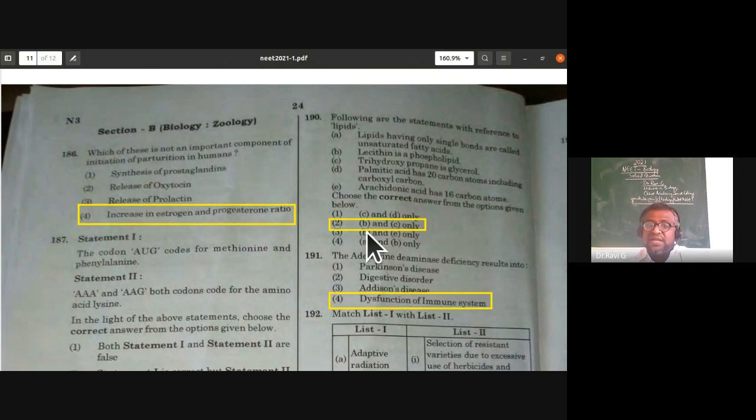From biotechnology — gene therapy: adenosine deaminase (ADA) deficiency causes SCID (severe combined immunodeficiency disorder). ADA deficiency results in dysfunction of the immune system, which is why it is called severe combined immunodeficiency disorder. The fourth option is the answer.